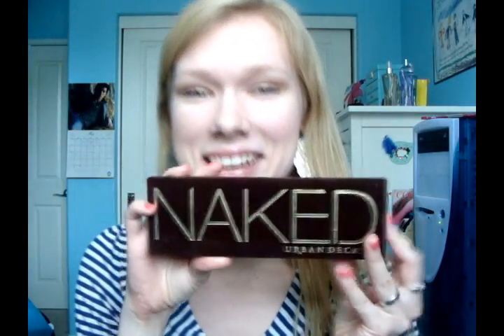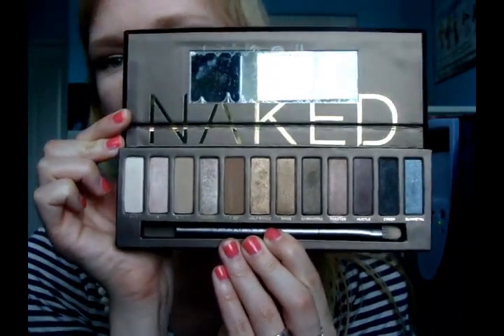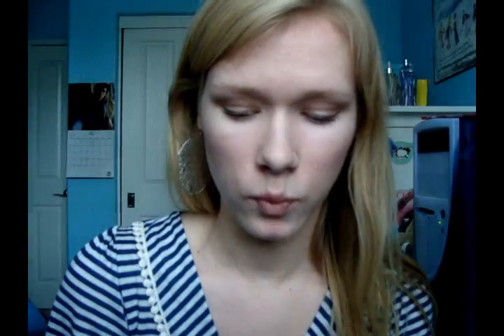On my actual birthday I opened three gifts from my family and one of them was the Naked palette. I was so excited — I was like, are you kidding me? Because the Naked palette is kind of expensive. But oh my goodness, look at those gorgeous colors. I love it. I've been wearing this every day since I got it.